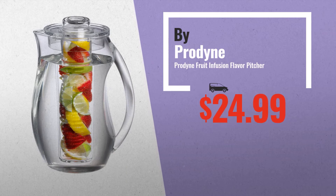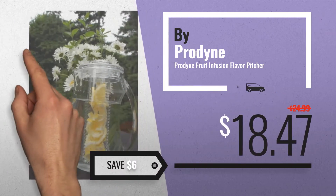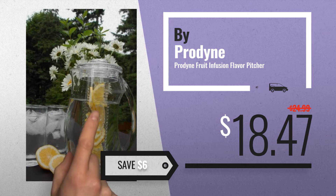Number 2. Another great product by ProDyne. Available now on Amazon only at $18.47.